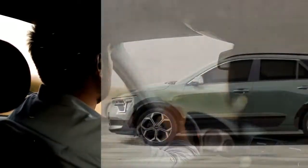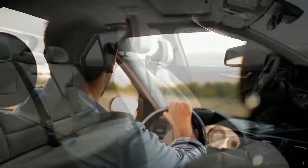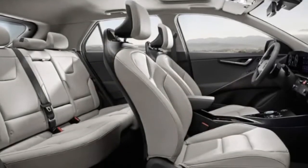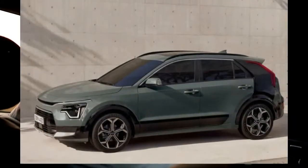The cabin, which is lined with sustainable materials, matches the extroverted exterior styling and looks fairly upscale for what will be one of Kia's entry-level models. It's positioned next to the boxy Soul at the small end of the lineup.